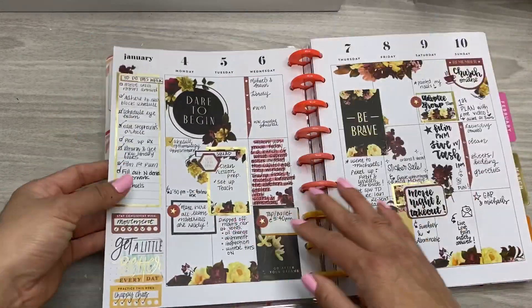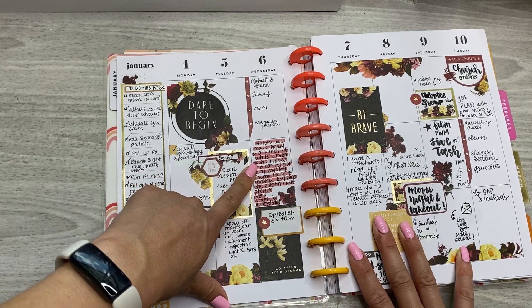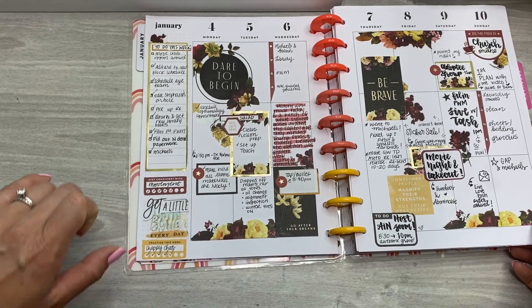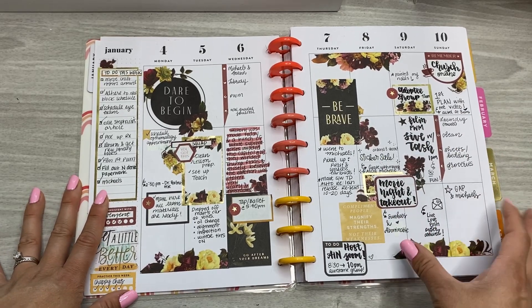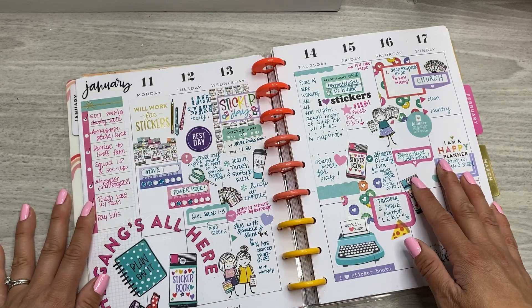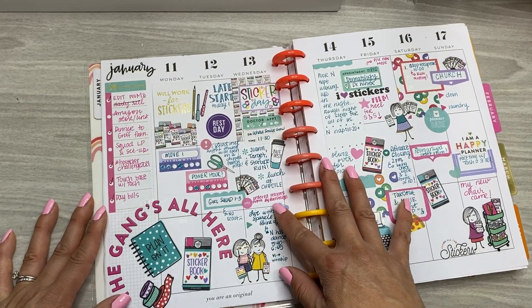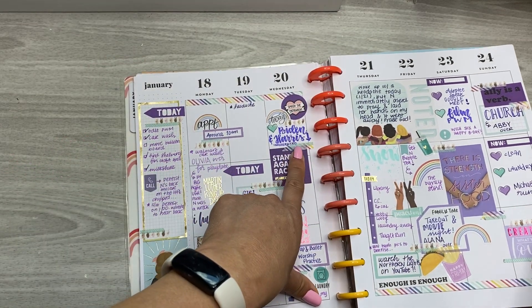And then this is the first full week of January. I highlighted it because that's when the Capitol was invaded. This week I used the sidebar for my to-do list and put a couple of habit trackers down here. Sometimes I practice my brush lettering, so you might see that throughout some of my spreads. This was Miss Maker — I used Miss Maker and Planner Babe to create this spread. I wanted to use these stickers because it was when I decided I was going to start a YouTube channel. And this was when Biden and Harris were inaugurated.